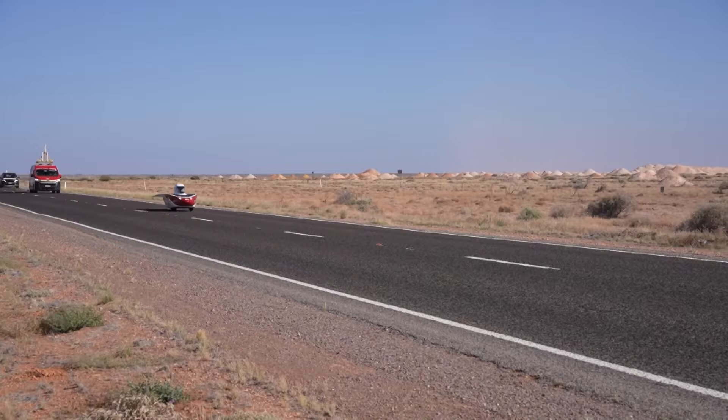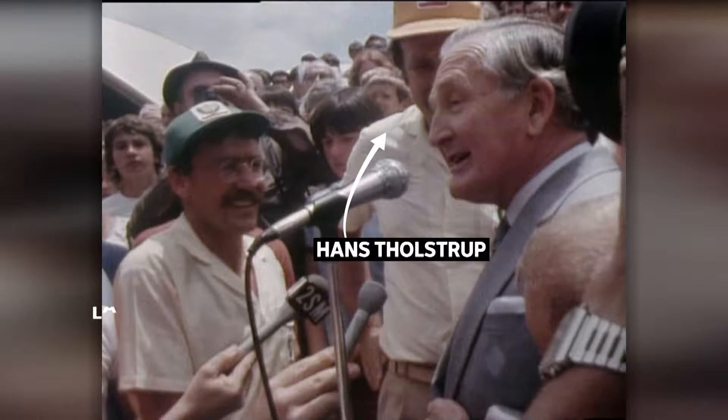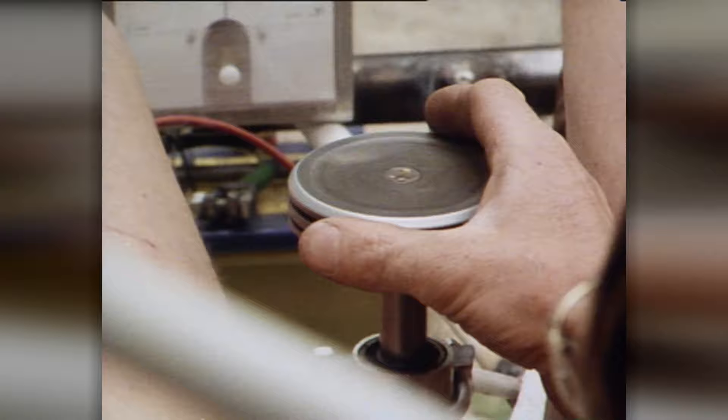The idea for this futuristic event is actually from a long time ago. It came from these two — Hans Tholstrup and Larry Perkins in 1982. Tholstrup was an adventurer, keen to find different ways to power cars because he was worried that fuel would eventually run out. So he teamed up with racing driver Perkins and built the Quiet Achiever. The following year, they became the first people to drive from Perth to Sydney in a solar car.